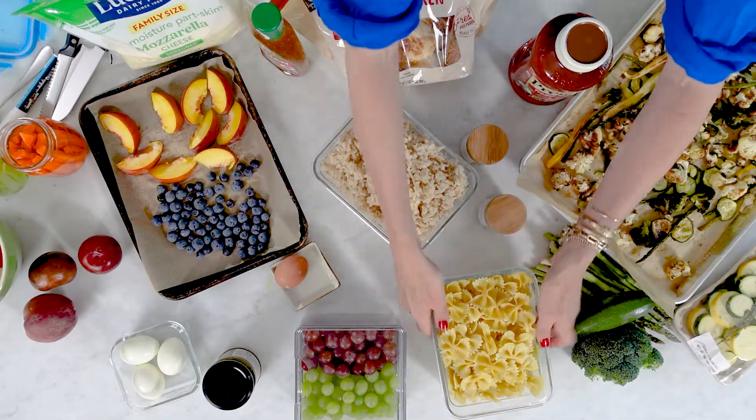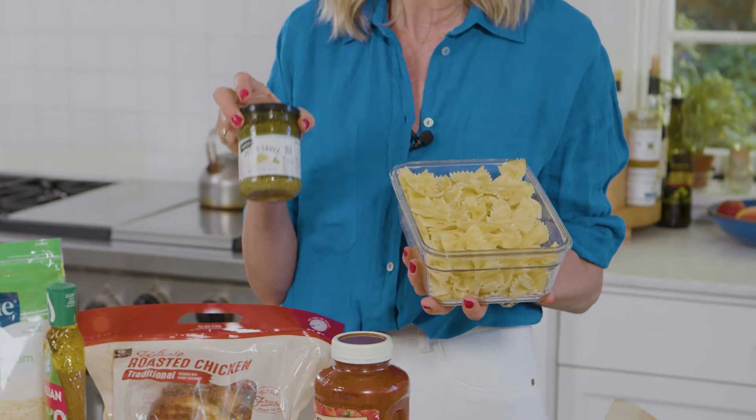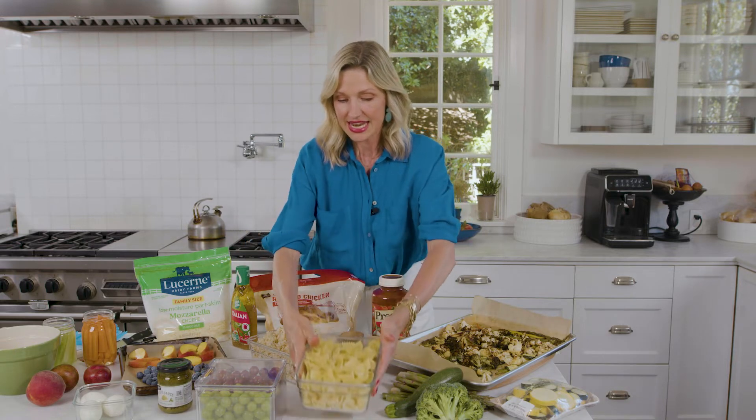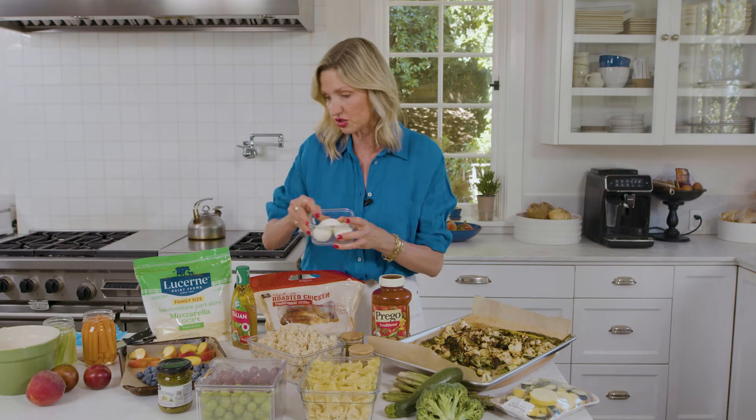Also pasta — kids love pasta and it is the perfect base for anything from a delicious traditional red sauce to pesto. We always keep pesto on hand. It's great in sandwiches, with rice, with pasta — it even makes an incredible sandwich spread. And eggs: we always make omelets and scrambled eggs, but hard-boiled eggs kept in a container are a perfect addition for breakfast, a high-protein snack, or a lunchbox.